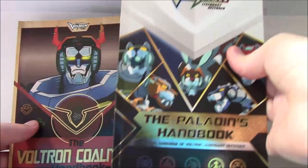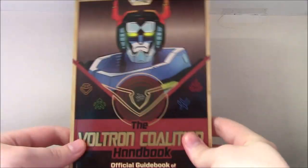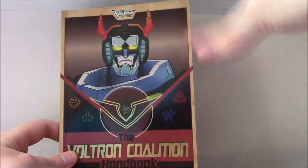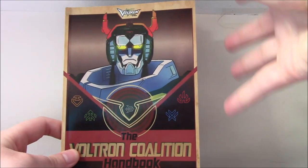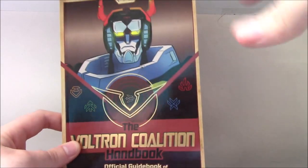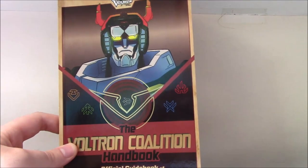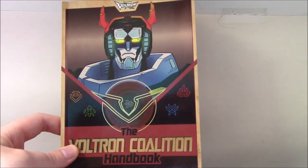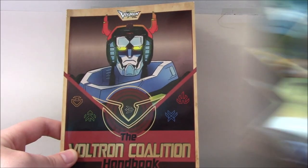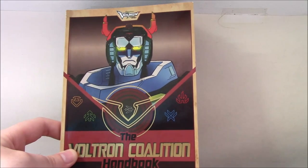The Paladins Handbook covered the first two seasons with some hints about season three, and then this one covers up to and including season six. You can tell they were maybe unsure exactly when it would be released, so at times they're a little vague about season six — there's not a lot of visuals from season six, even though they talk about it a lot. The timing on this one is much better than the first book, even though it's still a season behind in that we've already had season seven.